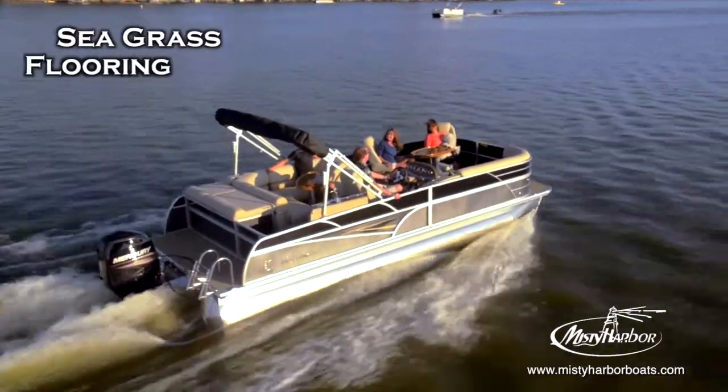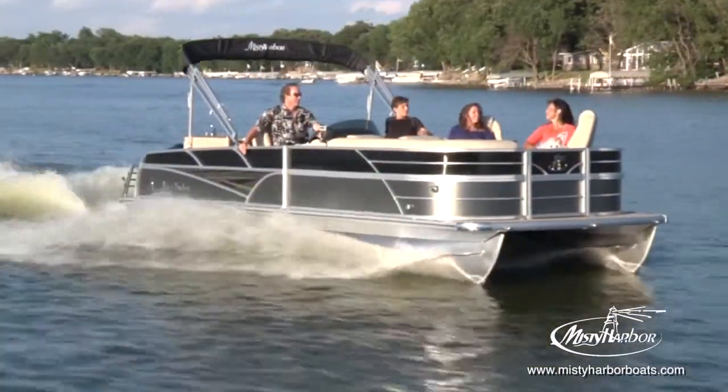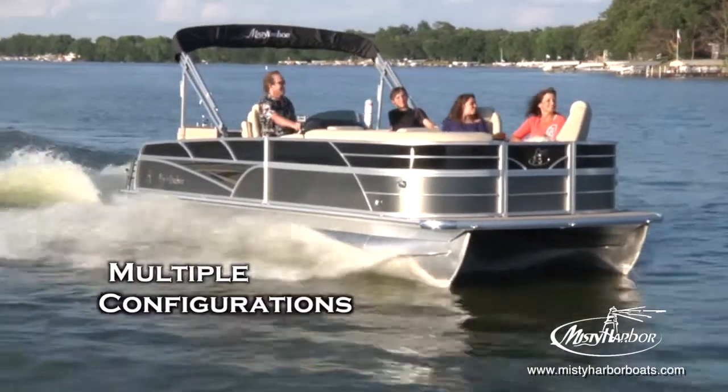Seagrass flooring is available as an option on all Misty Harbor boats, adding texture and style for all on board. The Sky SG is available in either 23- or 26-foot deck lengths.